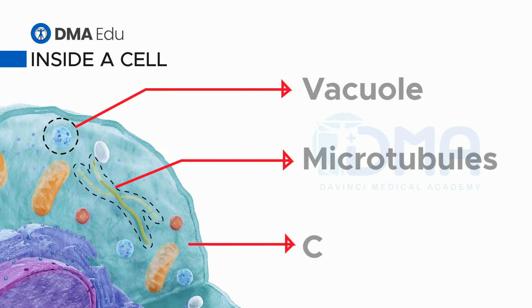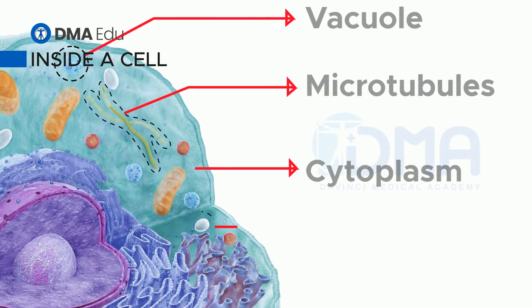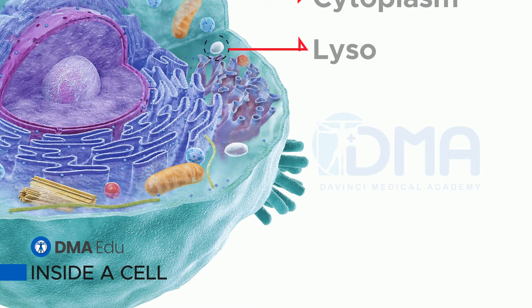Cytoplasm. A jelly-like fluid in which organelles float, the cytoplasm contains proteins and other substances. Lysosome. This membrane bag contains enzymes that break down unwanted substances and recycle worn-out organelles.